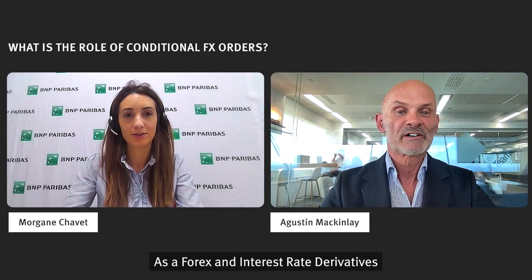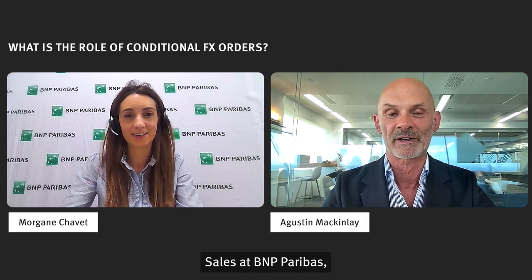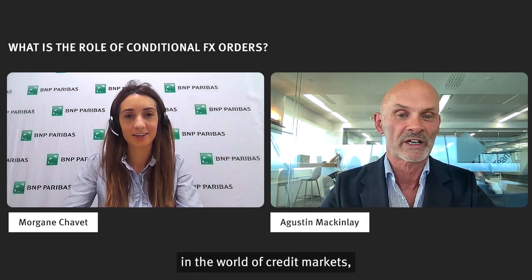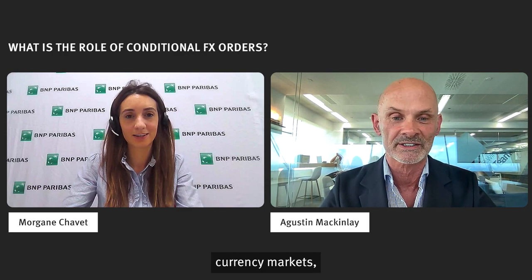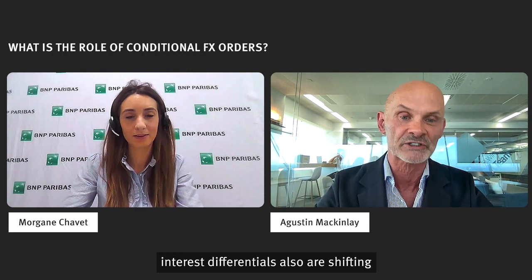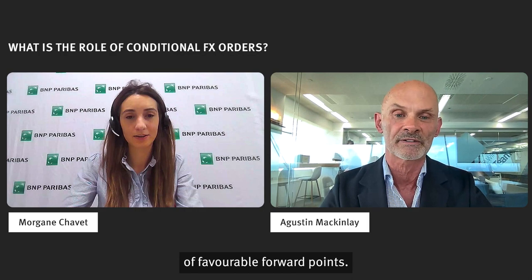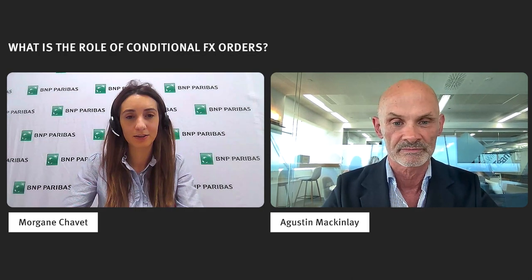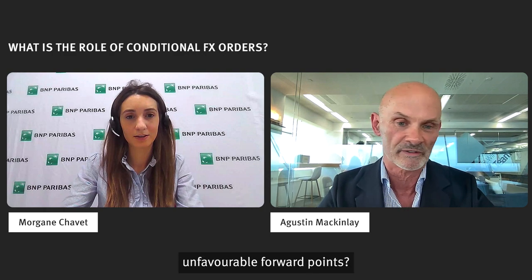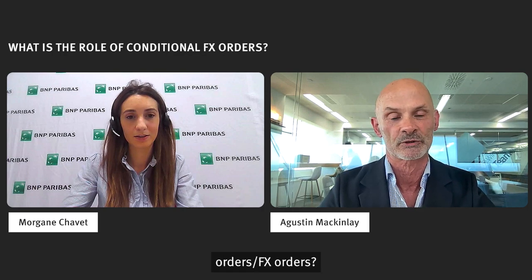From your position as a Forex and Interest Rate Derivatives Sales at BNP Paribas, you're obviously in touch with what's happening in credit markets and currency markets — lots of things are happening, interest rates are shifting, interest rate differentials are also shifting. You just mentioned the case of favorable forward points. What about the situation of unfavorable forward points, and what is the role played by conditional currency orders, FX orders?